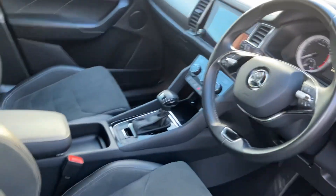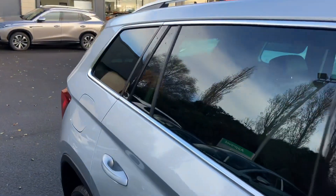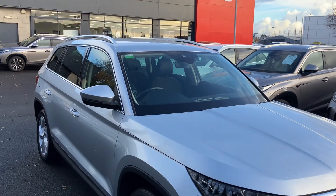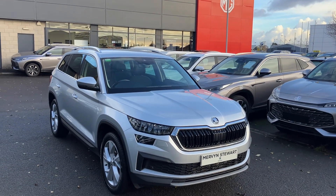It also has heated front seats, half leather and half Alcantara, and much much more. If you're interested in this or any other of our cars in stock, don't hesitate to give us a call on 02890 682255 and just ask to speak to one of the sales team. Thanks for watching.